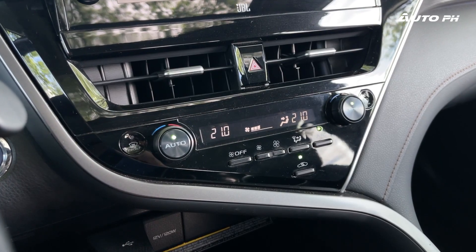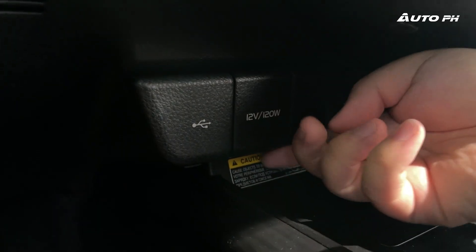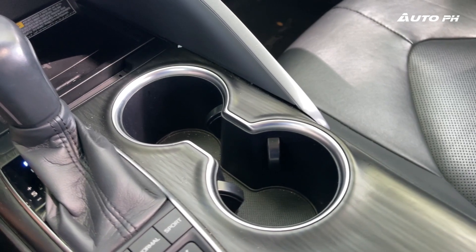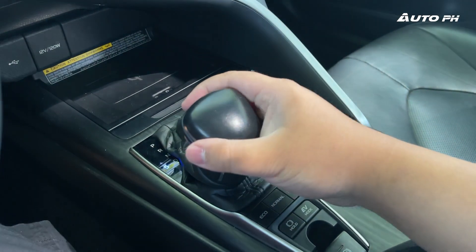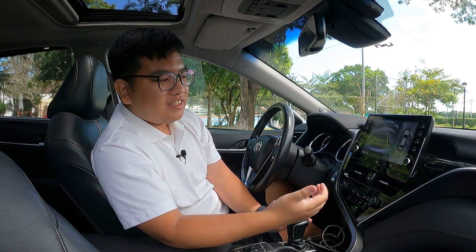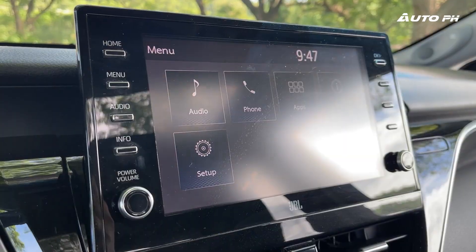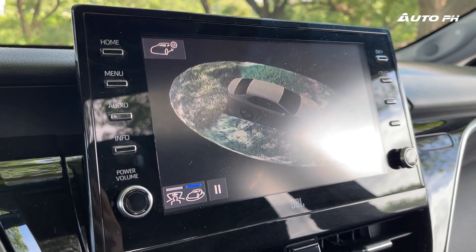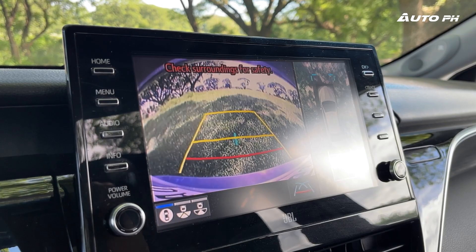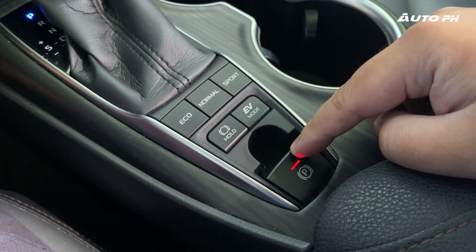Moving down, we have climate control with knobs, buttons, and a small display — very nice. Further down is a wireless phone charger, a USB port, and a 12-volt power outlet. The USB port is a bit slow to charge, which feels a bit old school. There are two cup holders and a traditional gear shifter. One annoyance is that when you put the car in reverse, it makes a very annoying beeping sound — typical Toyota — and the 360 camera graphics look like something from the 90s. We also have eco, normal, and sport buttons, an auto hold function, an EV mode button for pure electric driving, and an electronic parking brake.